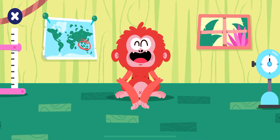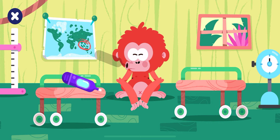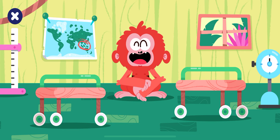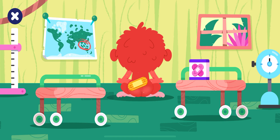We are at the rescue center. Pick up the medical supplies. Thermometer. Use the medical supplies to help the orangutan.